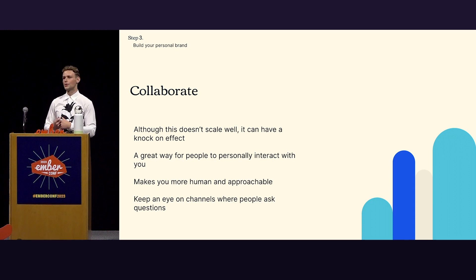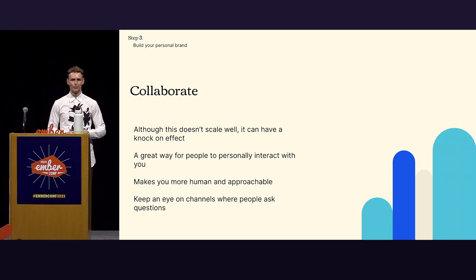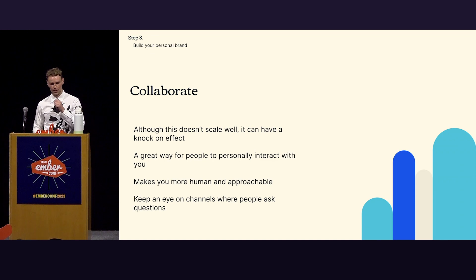It's a great way for people to see that you're not this robot at the top saying 'use TypeScript.' You want people to know who you are, that you have a personality and you're a pretty cool person — it makes you more human and approachable. And as a side note: keep an eye on channels. If people ask questions, just engage with them there — a lot of collaborations happen there.